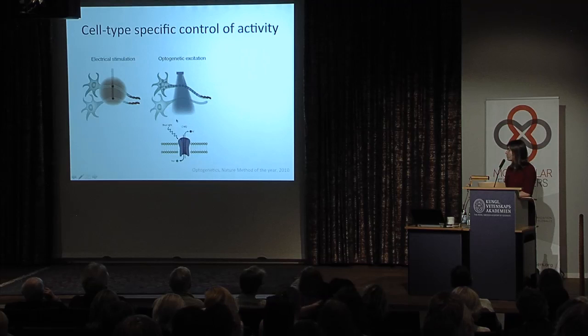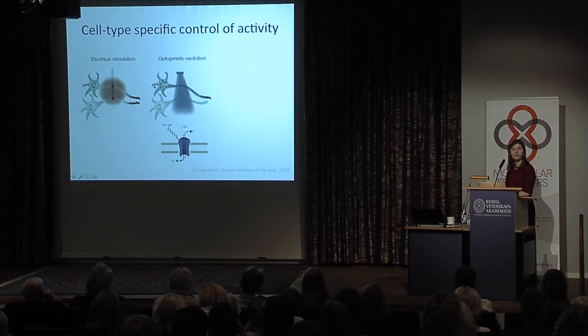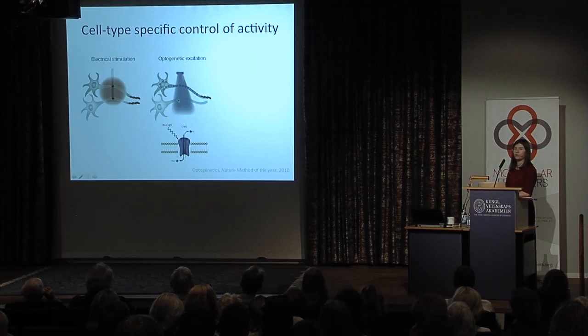When you introduce this channel into the neuron and apply light, only and only the neurons that have both the light exposure and the protein will respond to the modulation, leaving bystanders unaffected. This is important because if you see a behavioral effect, you know it was not directly due to the non-targeted cells, although it could be synaptically connected.